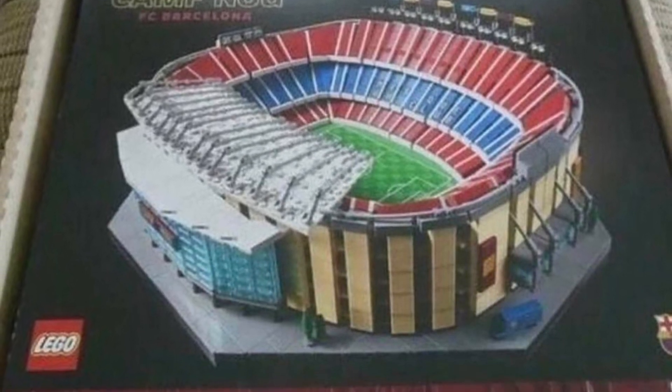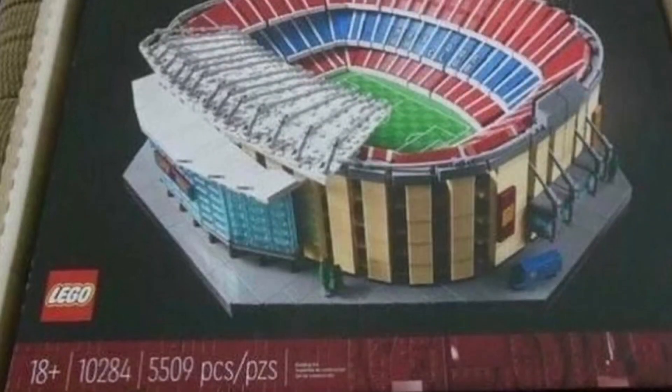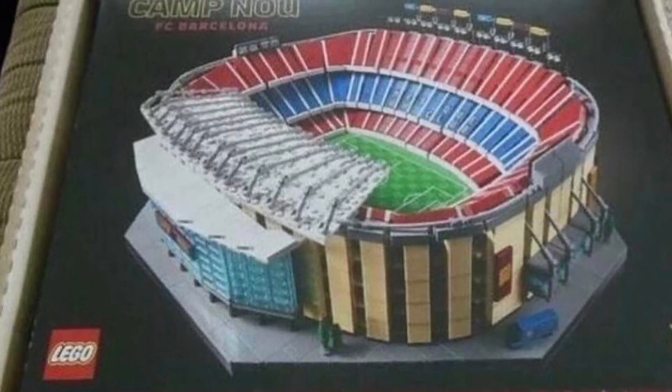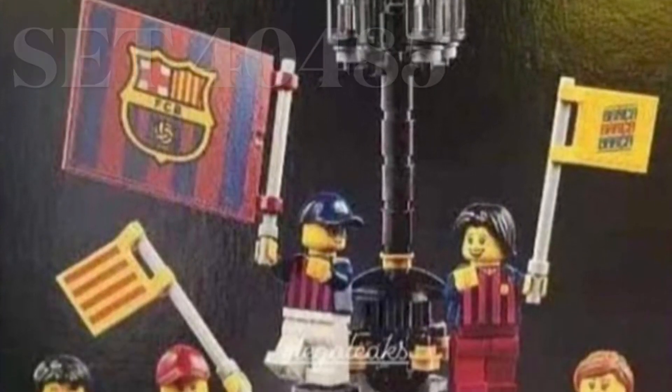Camp Nou FC Barcelona is a football stadium in Spain, and LEGO is finally releasing a set on it. I'm pretty stoked being a Barcelona fan. The stadium is going to pair up nicely with the Old Trafford Manchester United set, and it's going to retail for around $350.